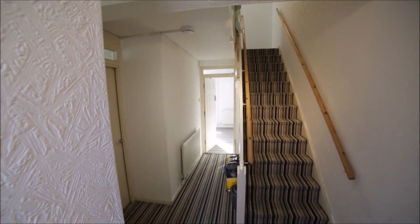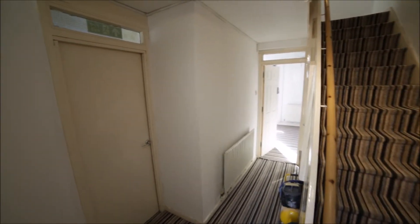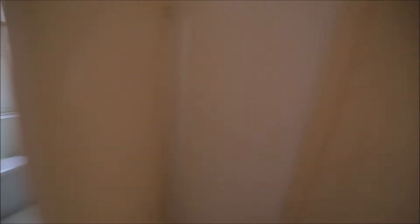I'm entering the property and I'm in the corridor. To my left we have a separate toilet with a small sink, radiator and a window. Next door is the kitchen.